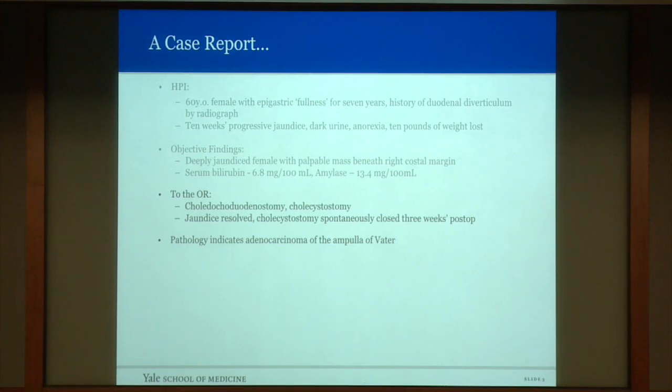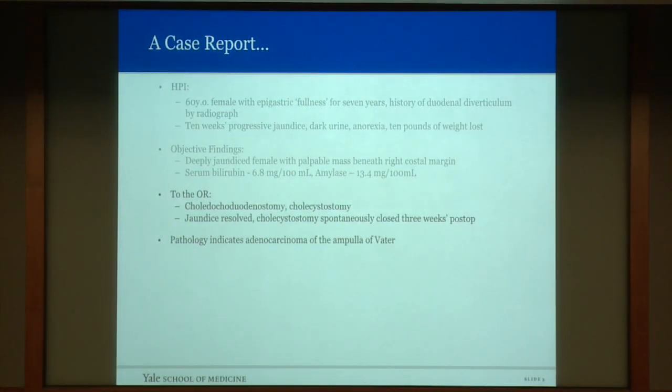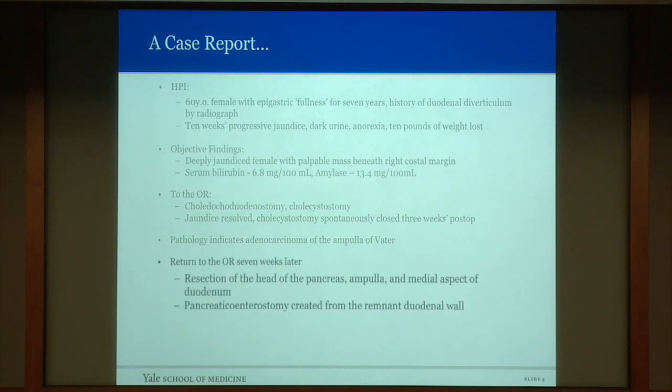Her jaundice resolved. A biopsy was taken at the same time. Eventually, the cholecystostomy spontaneously closed. Pathology revealed an adenocarcinoma of the ampulla of Vater. After resolution of her jaundice, she was taken back to the operating room seven weeks later, where she underwent resection of the pancreatic head, the ampulla, and the medial aspect of the duodenum. A pancreaticoenterostomy was created with a remnant duodenal wall. The date is May 7, 1934, and Dr. Alan Oldfather Whipple has just carried out the first radical resection of the pancreatic head, which was subsequently to carry his name.